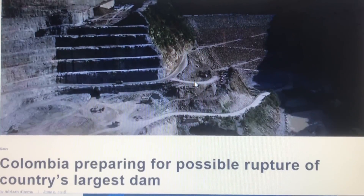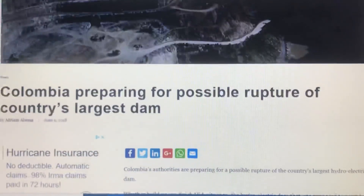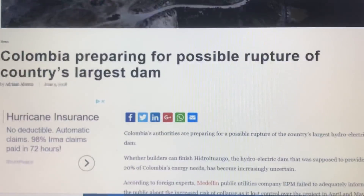This video is an update to the situation in Colombia at the Hidroituango Dam. This is the number one story on Colombia Reports right now. Further inspections have revealed up to 30 different leaks, and it is looking very likely that this dam is not going to hold. It's just a matter of time now.